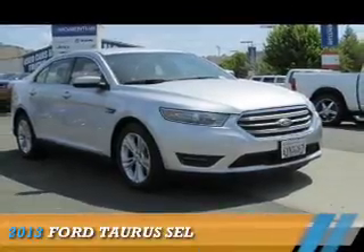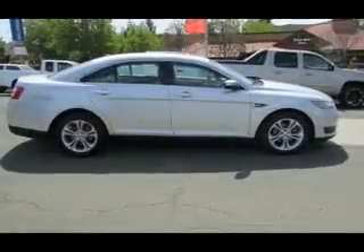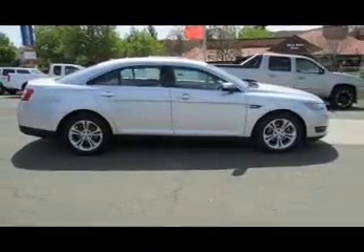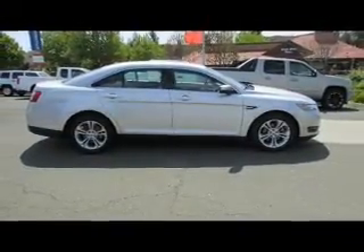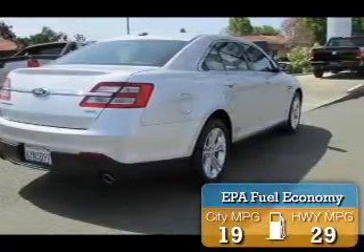Presenting the 2013 Ford Taurus. It's powered by front-wheel drive, a 3.5-liter 6-cylinder engine, and a 6-speed automatic transmission. Great fuel efficiency saves you money by requiring fewer trips to the gas station.